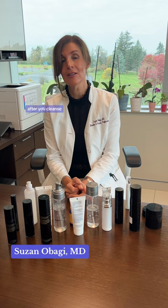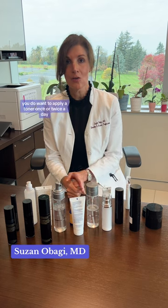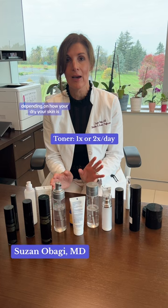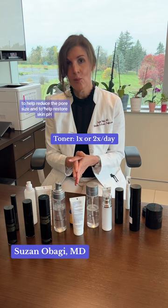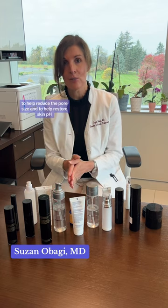After you cleanse, you do want to apply a toner once or twice a day depending on how dry your skin is, but definitely once a day to help reduce the pore size and to help restore skin pH.